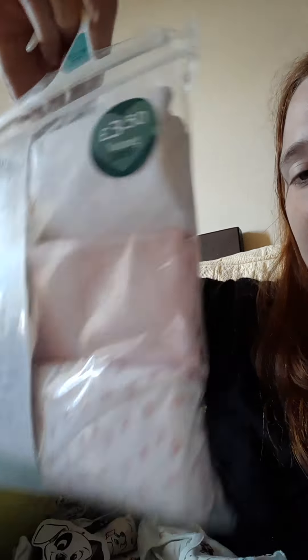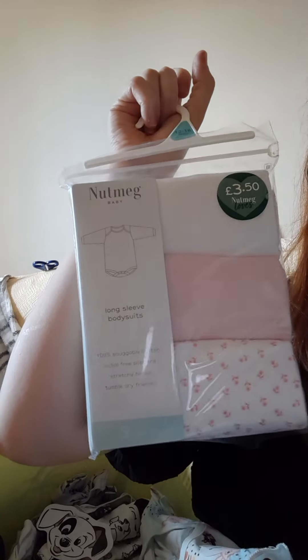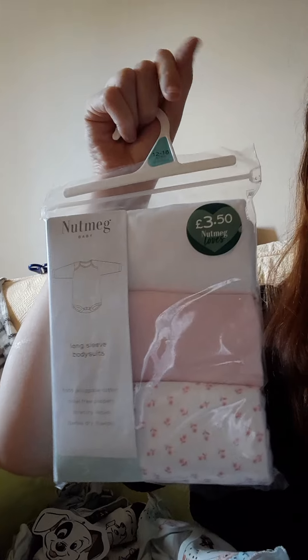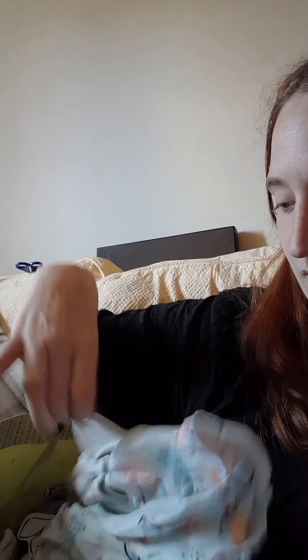Then I just got these because we're going away in September, like the second to the fifth, so I just thought these were extremely adorable. Three pounds fifty, and obviously Morrisons again.